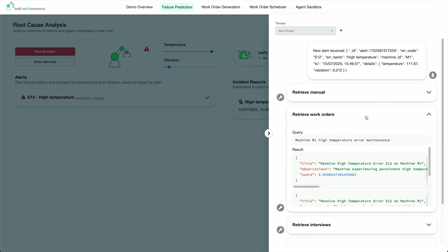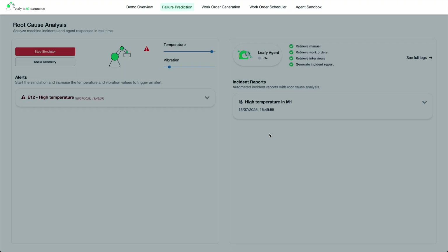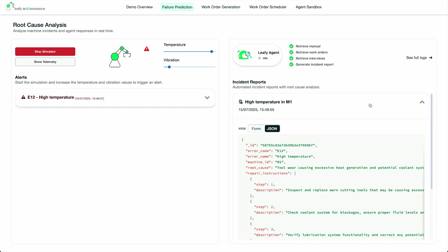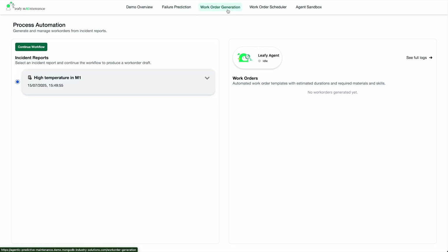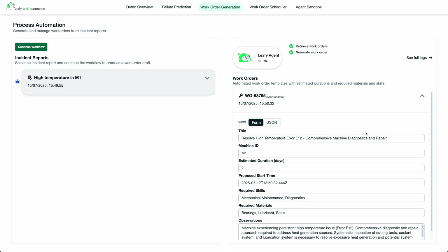Check how vector search is used to find the most relevant parts in the available data sources. After gathering the necessary context, it generates an incident report with the root cause and recommended actions. When a new incident report is added, the agent process continues. The work order agent looks at similar past work orders to estimate the duration, required parts, and the necessary skills for the maintenance team. Once the data has been analyzed, it generates the new work order draft. At this point, a human can review and edit the draft, or, if everything looks good, confirm it.